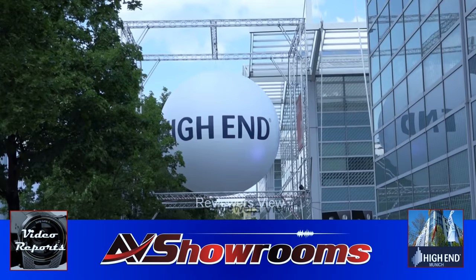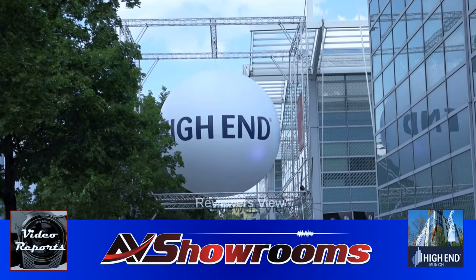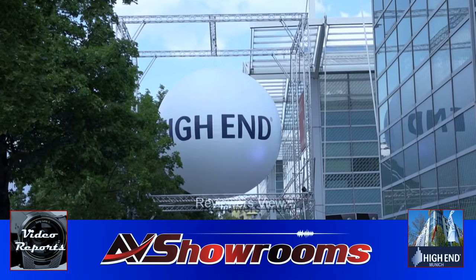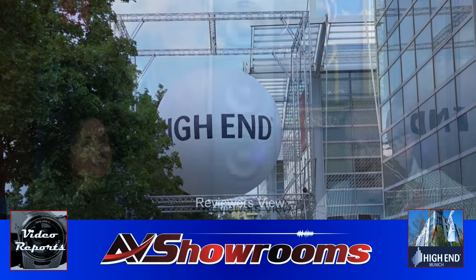Here we are at High-End Munich 2018 — huge, big, too much to see. Terry, what stood out at this show this year? What stood out for me was the big loudspeakers, because I'm always criticizing big loudspeakers — hard to set up in a room, never sound as good as smaller ones. Well, this show has proven me wrong. So we have a big five coming up.